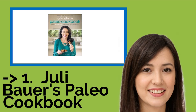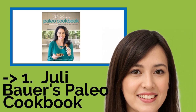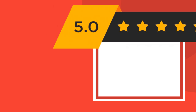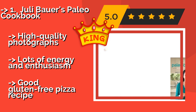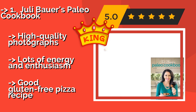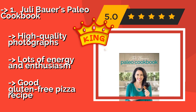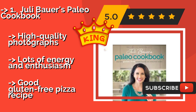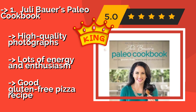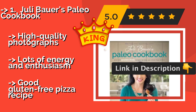The best of the best is Julie Bower's Paleo Cookbook, about $12. A follow-up to the best-selling Paleo Kitchen, it is written in a breezy, honest style. Note that anyone uncomfortable with colorful language might be tempted to skip this one, though they would be missing out. It features high-quality photographs, lots of energy and enthusiasm, and a good gluten-free pizza recipe.